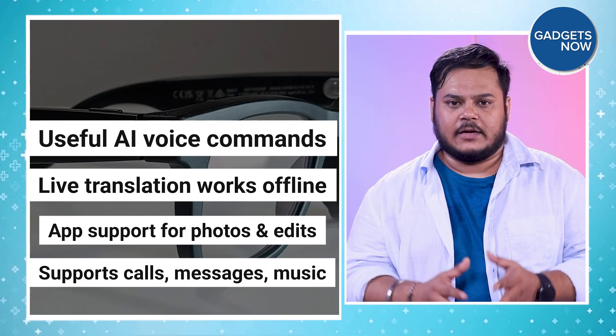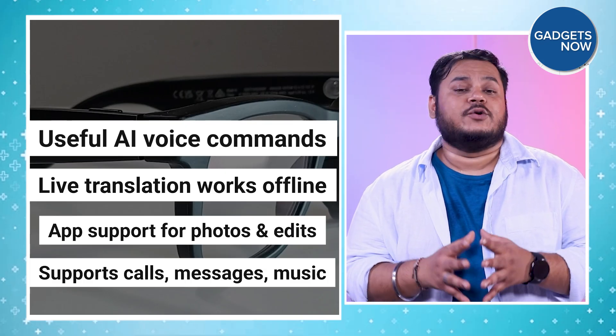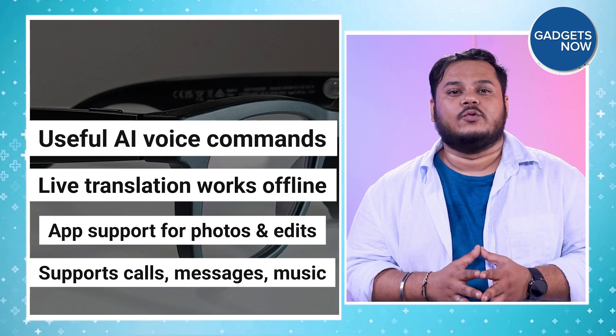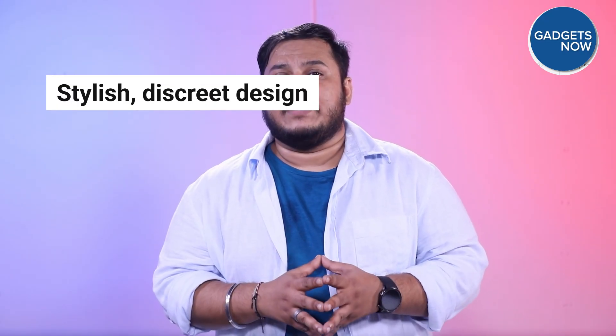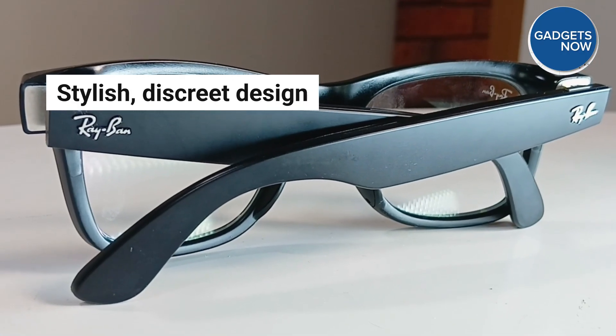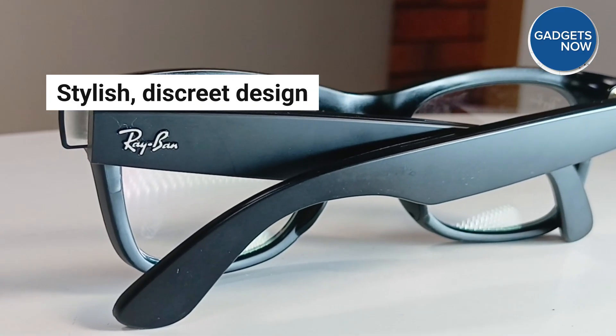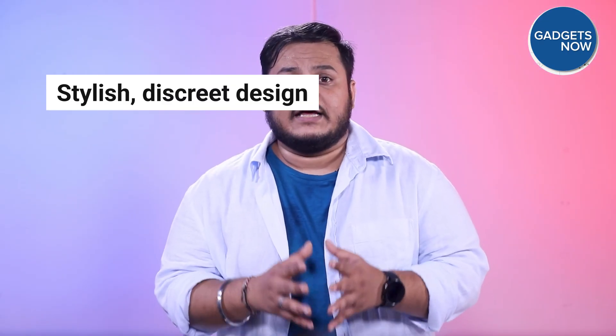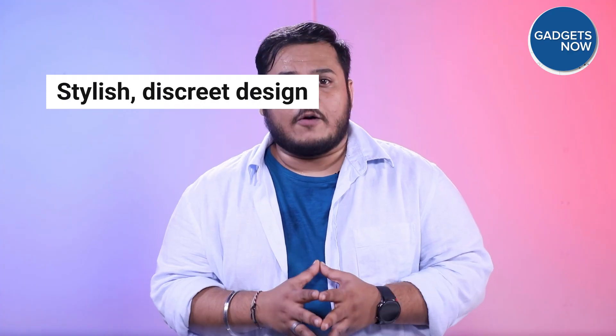Meta smart glasses aren't trying to replace your phone completely — at least not yet. What they do offer is a unique way to access AI and stay connected without being glued to a screen. If you're already deep into the Meta ecosystem or just curious about wearable AI, these glasses may be worth checking out. So are you ready to let AI into your daily wear, or is that a step too close for your comfort? AI eyewear ke baare mein aapka kya khayaal hai — hume comments karke batayein.